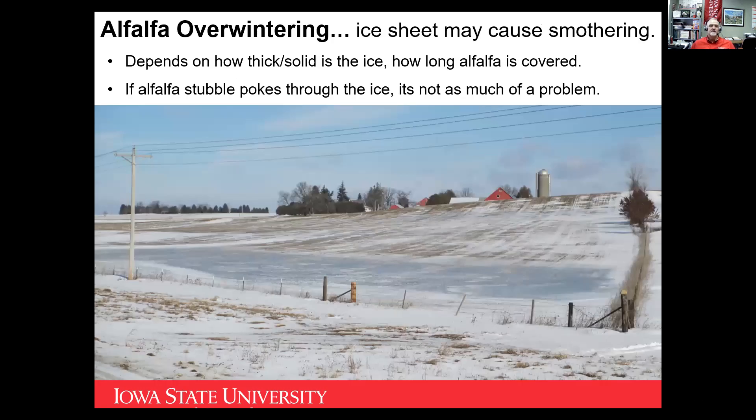We always have issues with ice sheeting. If water stands at the bottom of hills and then freezes, some of those alfalfa plants give off gases that, when trapped under ice, can become toxic. Not taking that last cutting, or leaving eight inches or so of growth, not only puts energy back into the root system but the little stems stick up above the ice in most cases and allow exchange of those gases, reducing the amount of ice sheeting damage. That's always another issue to evaluate when looking at alfalfa stands in the spring.